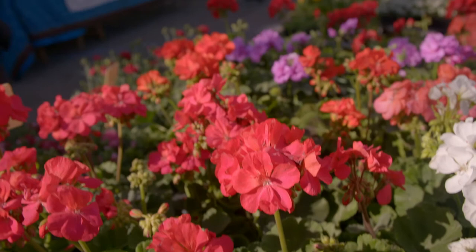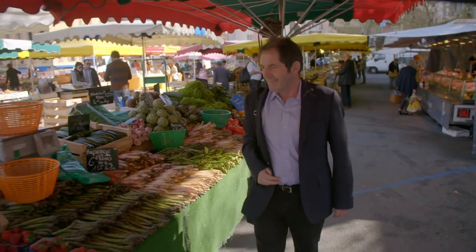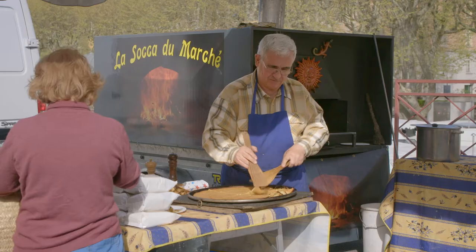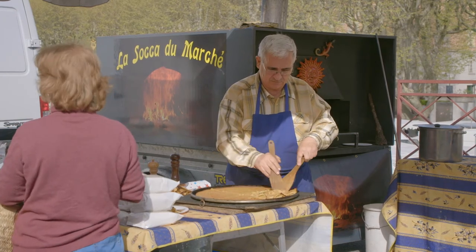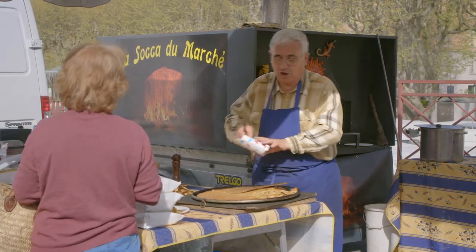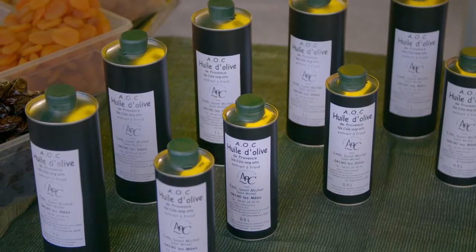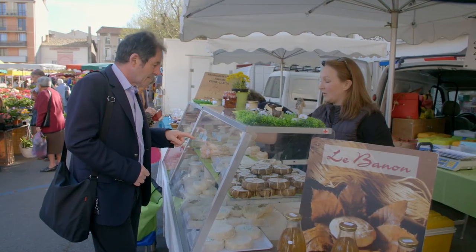I am enjoying my visit to the Provençal Farmers Market of Digne-les-Bains. The asparagus is at its best and the local group prepares socca, a chickpea flour pancake that is a favourite snack. Olive oil is used in this local cuisine and olives are added to many dishes.